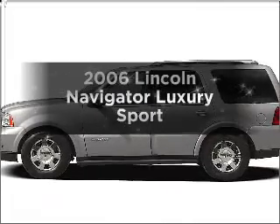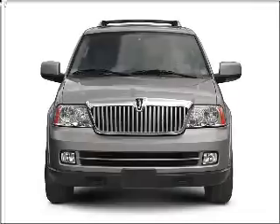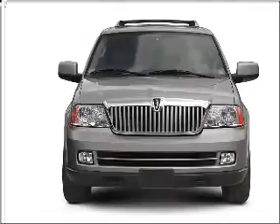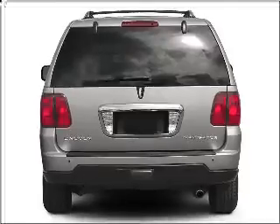Check out this 2006 Lincoln Navigator. Travel the roads in style and comfort in this great vehicle, with a powerful 8-cylinder engine that responds smoothly to its 6-speed automatic transmission.